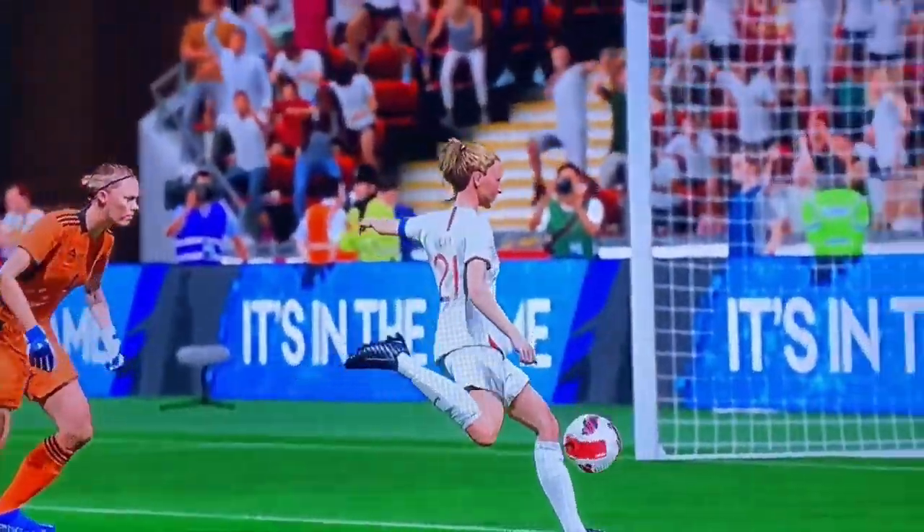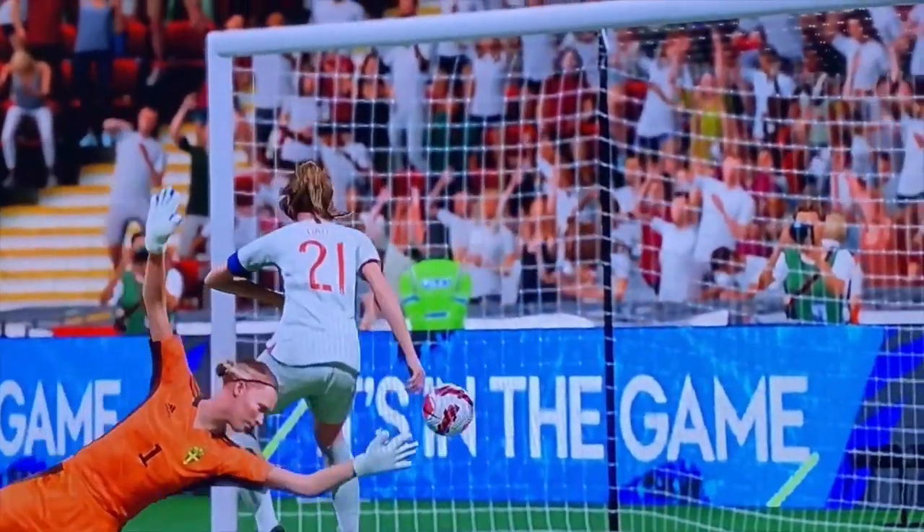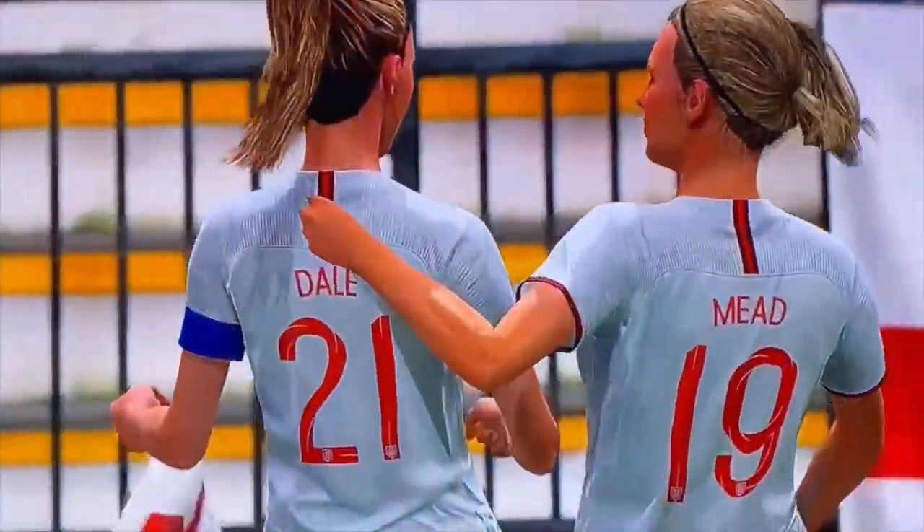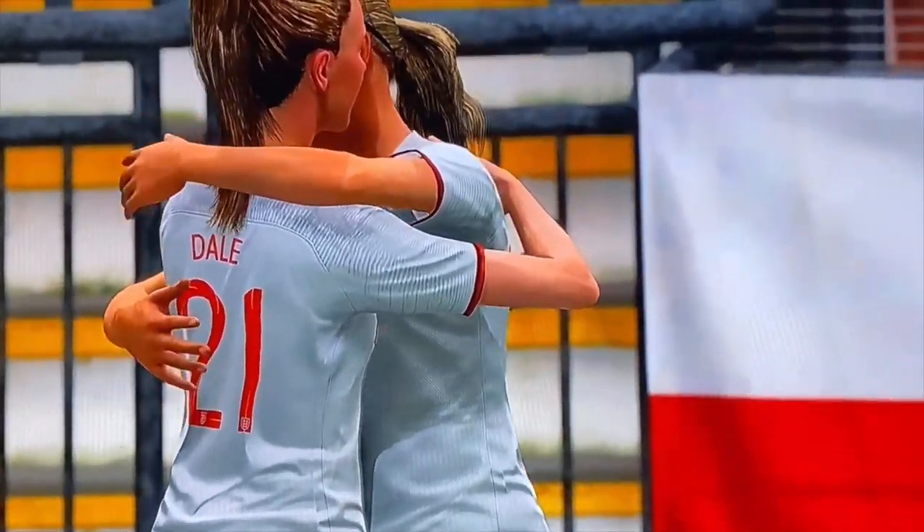It might be — not out of the woods yet. And at the second time of asking, it's a goal. The keeper, meanwhile, looks to the heavens.